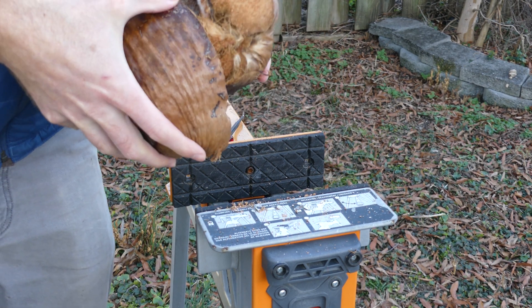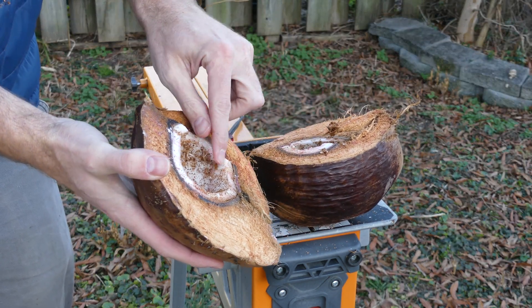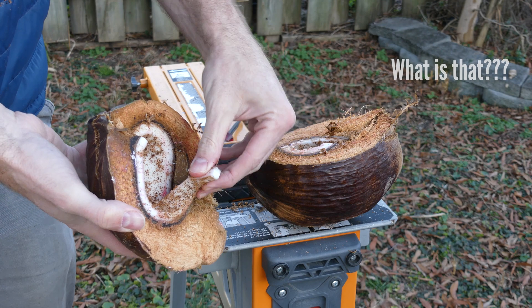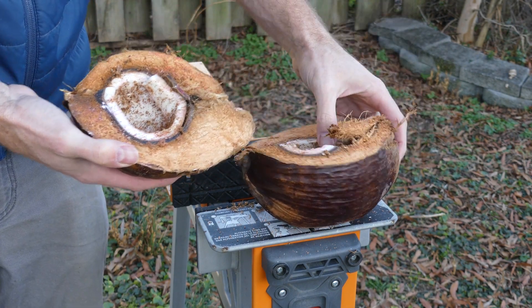We got a bunch of dirt. So that inside there, we can clean this up and you can actually eat this. What is that? That's the coconut inside there. That's the part that's got the milk and stuff on the inside, but then we'll wash this off and then we can actually eat these little pieces here.